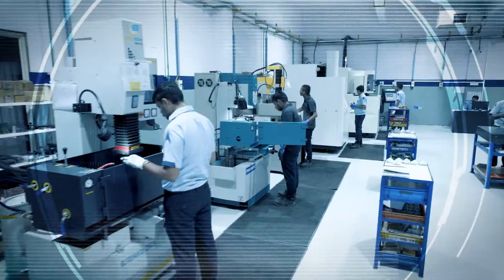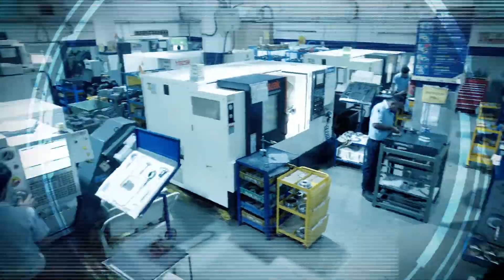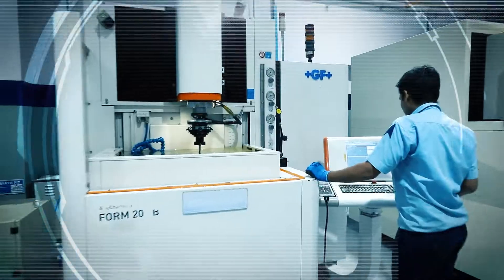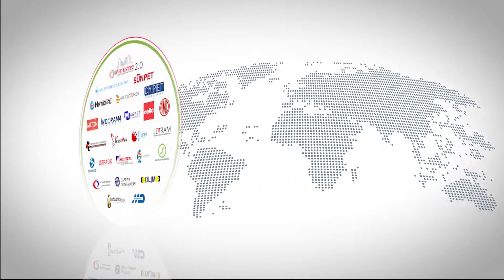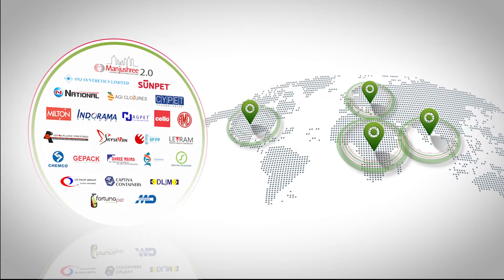We are guided by the vision to provide high-end products and services with a dedicated approach to achieve customer delight. We consistently apply ourselves towards the mission of strengthening and increasing our global footprint in the markets of Asia, Europe, Africa, and USA.